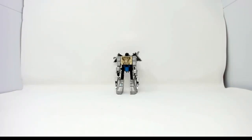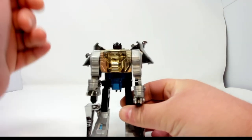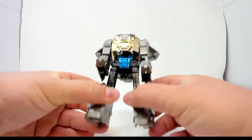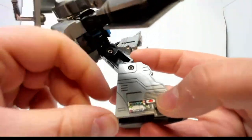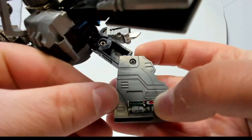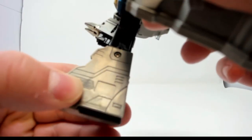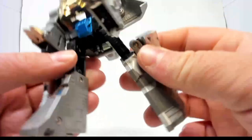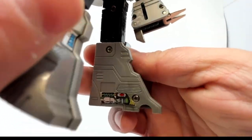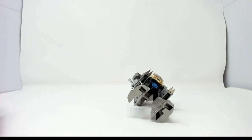Here are some easy ways to tell if you have a knockoff Diaclone Grimlock. Number one: look at the inner leg. These should be stamped with "Takara, Japan, 1980–1984." And this one is not — this one is a knockoff. And he doesn't stand.